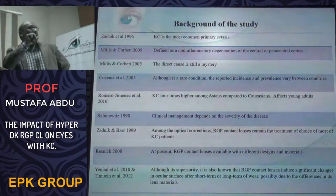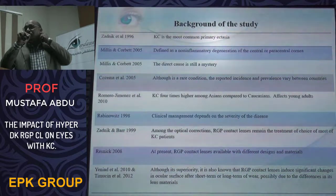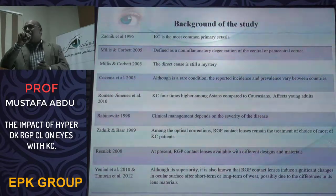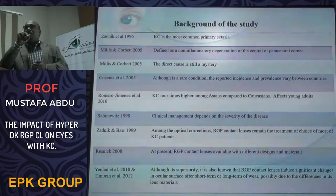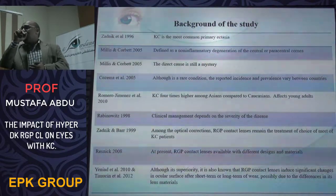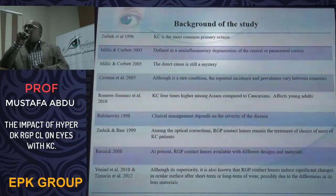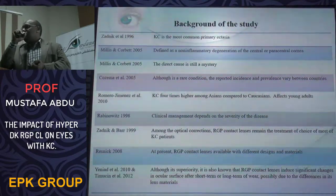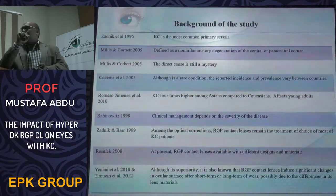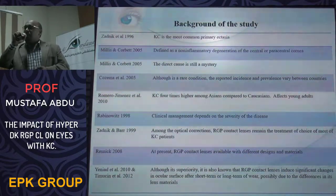The incidence of keratoconus varies between countries. We have researched the main causes; while all books say there is no known etiology for keratoconus, there are associations. We found associations between keratoconus and asthma, eczema, and other atopic problems. Some reporters cite genetic factors, and recently there is work linking keratoconus with diabetes.